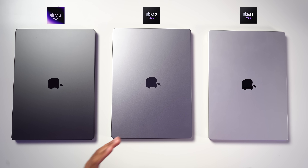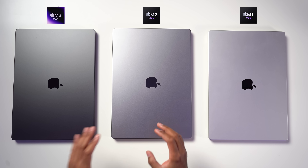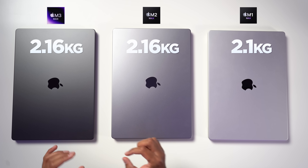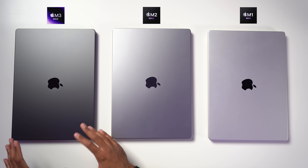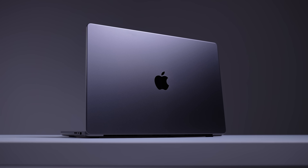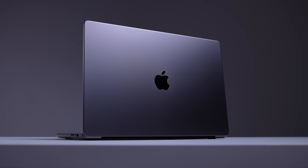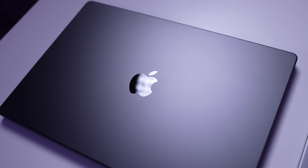First up, let's take a look at the design and the colors. Design-wise, pretty much exactly the same. The M2 Max and the M3 Max do weigh ever so slightly more. The M1 Max and the M2 Max are available in silver and space gray. The M3 Max comes in either silver or this new space black, which is definitely more of a darker gray rather than a full-on black, but I really do like this color. It looks really nice, and we've got this anodization seal which does reduce fingerprints.